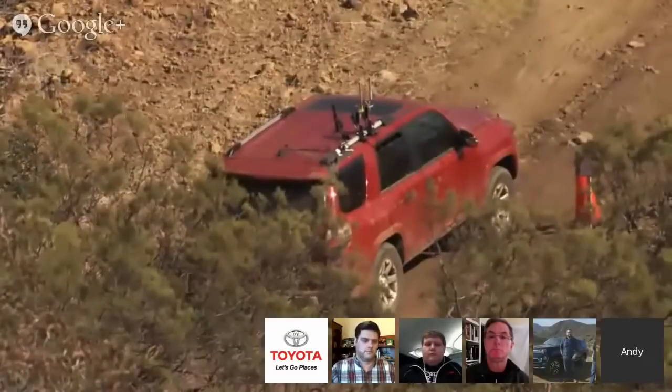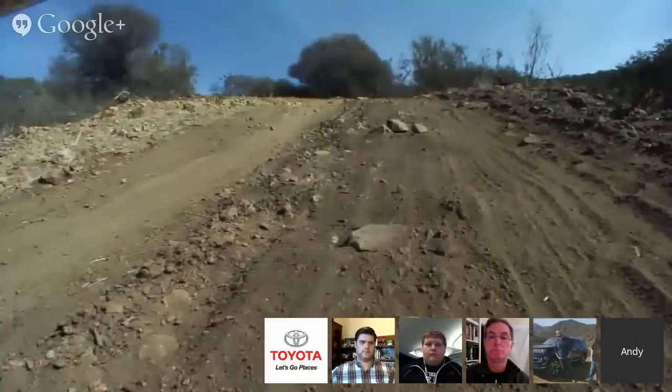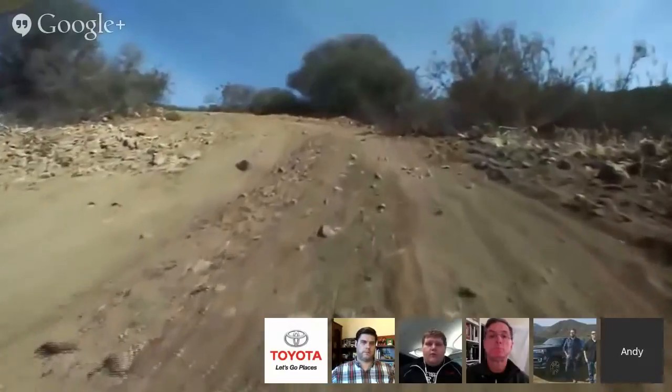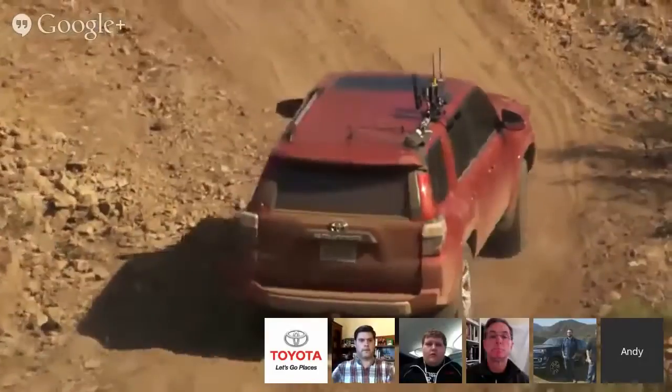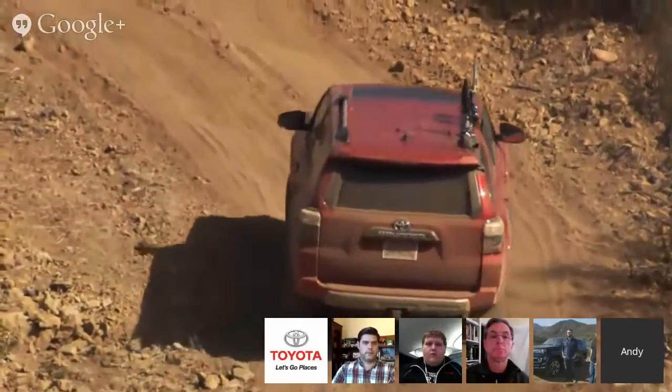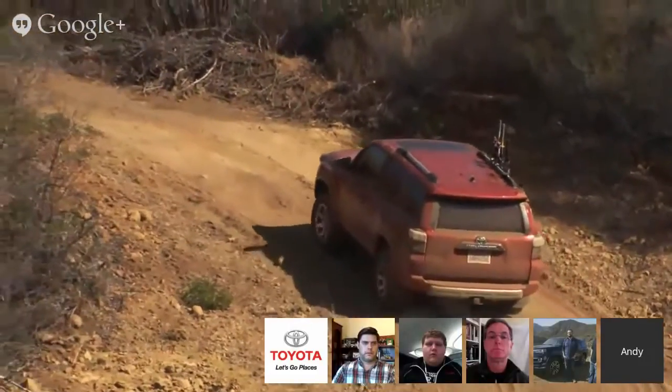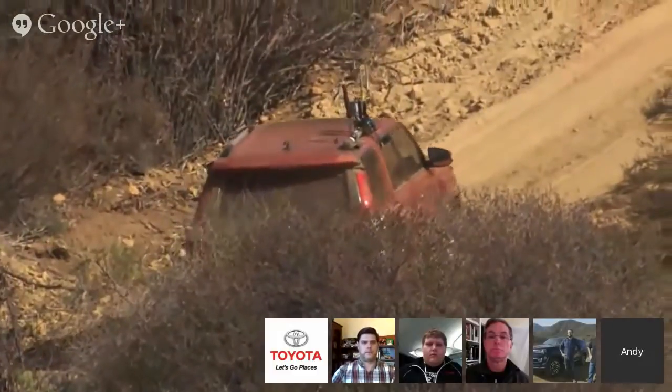Andy demonstrates crawl control: we are on a nice steep hill. I already turned off multi-terrain select. We're in four low. I'm going to reach up, push one button — crawl control. I'm going to dial it up to medium, let my foot off the brake, and my foot's off the gas and not on the brake. All I have to worry about right now is steering. This is great for rock crawling, or situations where you don't want to be left-foot braking and right-foot accelerating — a very advanced maneuver left to professionals or very experienced off-road drivers. If I need to crank up the speed, I just turn it up to high. Still no foot on the pedal. It is cruise control for off-roading — it really takes the guesswork out of applying the throttle.